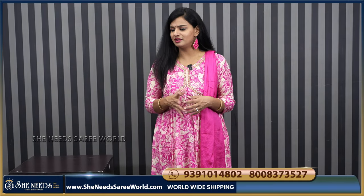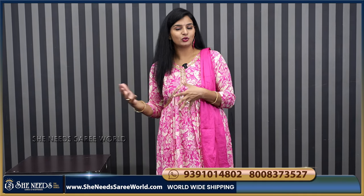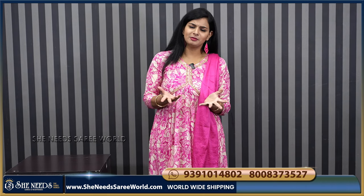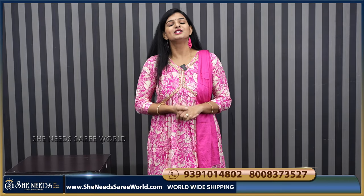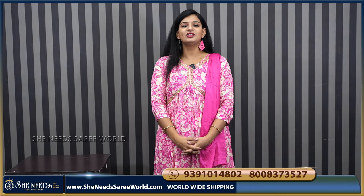Starting with this collection, there are many dresses — some cotton blended, some silk mixed, some organza, some sequence work — there are many types of dresses. If you like any, choose your favorite. If you want any product, take a screenshot from the screen and you will be happy to share your details. Visit our website, ShereedzTheSariWorld.com. Please don't forget to like and subscribe to our channel. See you in the next video. Bye-bye.